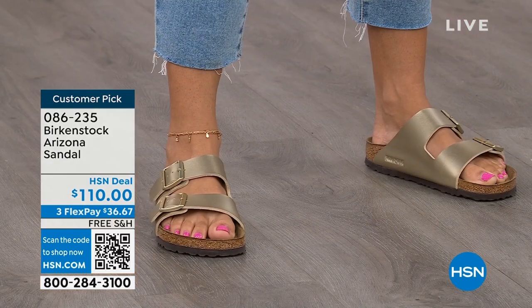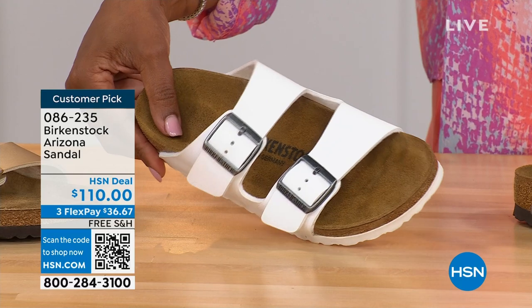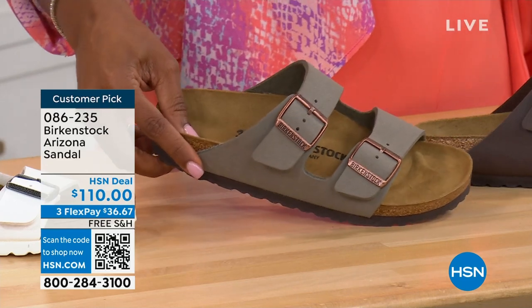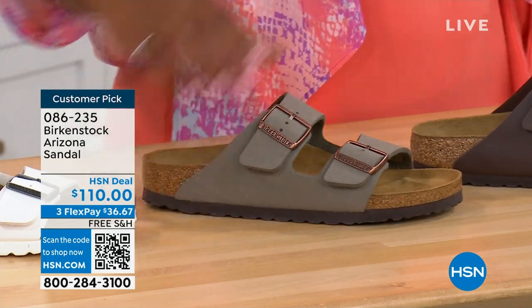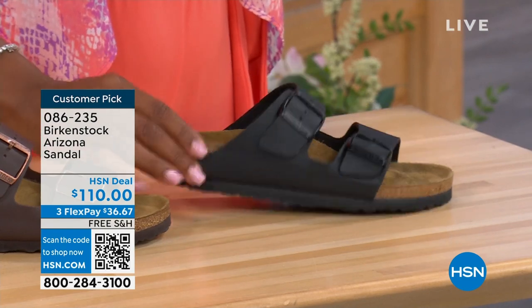I want you to see white — it's white with the white outsole, so fun. We have it in stone, which is lighter than mocha but still a great neutral, a little more on the gray side. This one is called dark brown. And then we also have black — black with black buckles and a black outsole, just really chic. Customer pick of course on hsn.com, sizes five to eleven and a half.